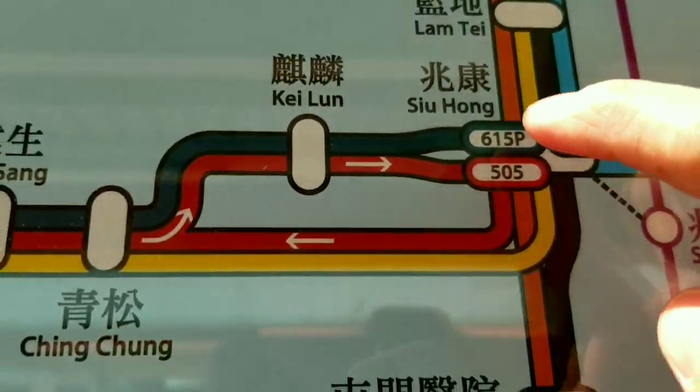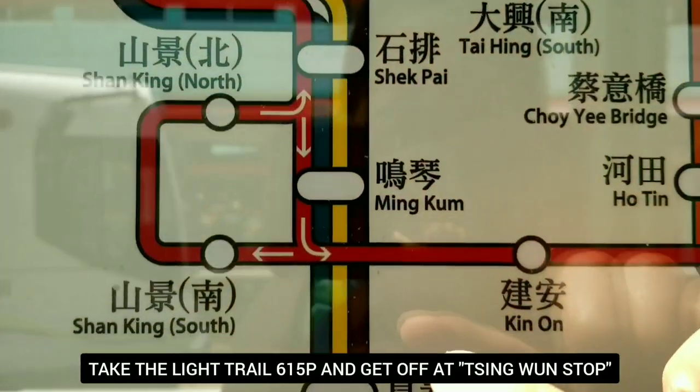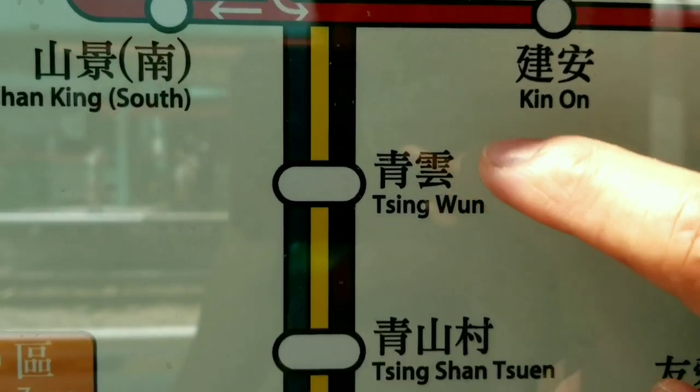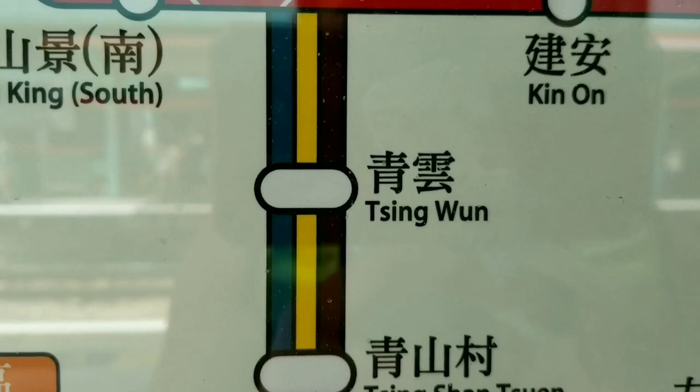I'm here now at Platform 6, guys. We're going to go all the way to Shing Mun. We're going to stop at Shing Mun Stop. All right, let's go. The car is here now. Let's go.